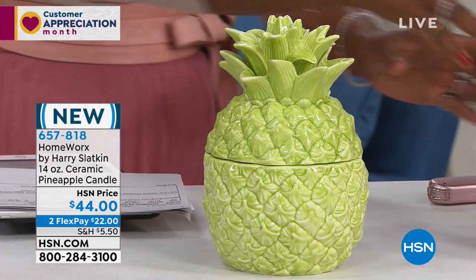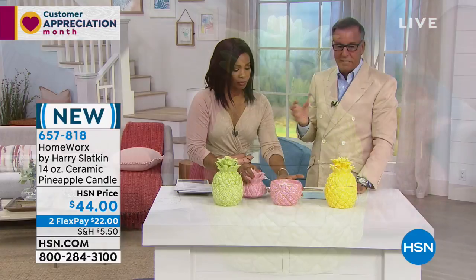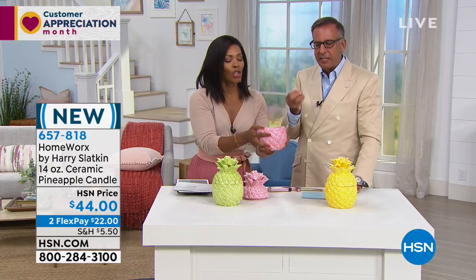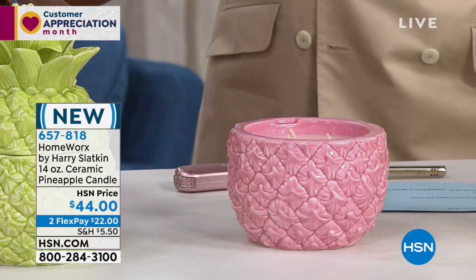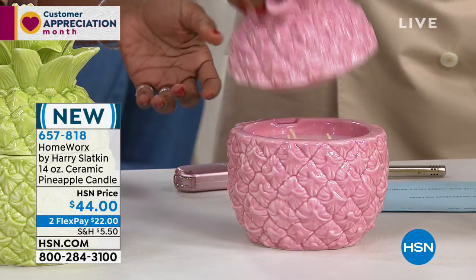Then we go to enchanted peony. This one is velvet peonies. My favorite flower is peonies. So peonies, when the petals are starting to get a little bit droppy, they get really romantic and wonderful. Mixed with pink camellia, leafy greens, golden amber, and fresh blackberry.